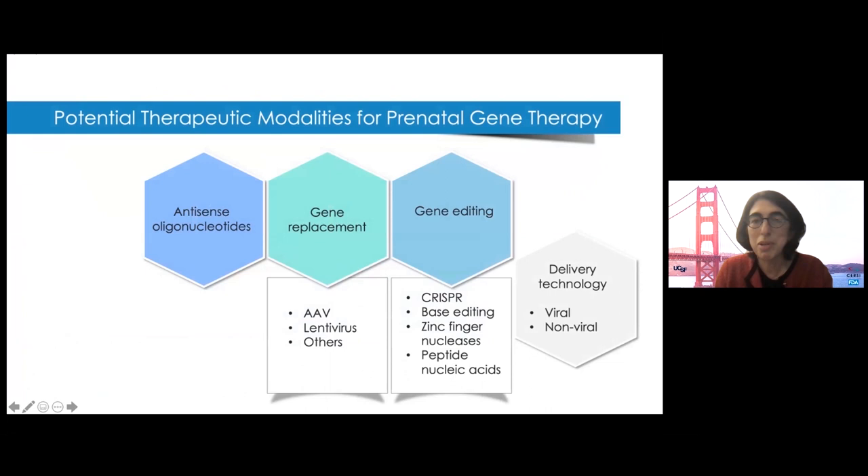In terms of gene therapies, there's a lot of momentum now in treating single gene disorders in pediatric and adult patients. These are some of the modalities under the umbrella term of gene therapy. Stephan Sanders will talk more about this in the next session. These include antisense oligos, gene replacement, and gene editing, along with the delivery vehicles — either viral or non-viral.